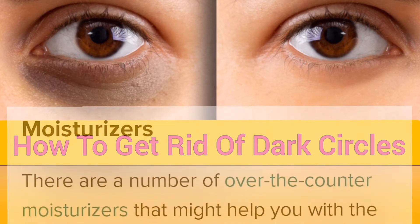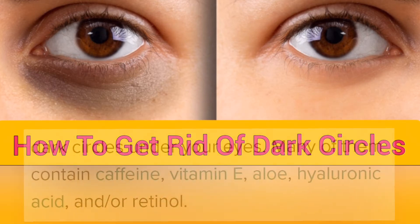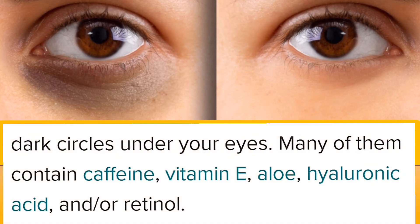Moisturizers. There are a number of over-the-counter moisturizers that might help you with the dark circles under your eyes. Many of them contain caffeine, vitamin E, aloe, hyaluronic acid, or retinols.